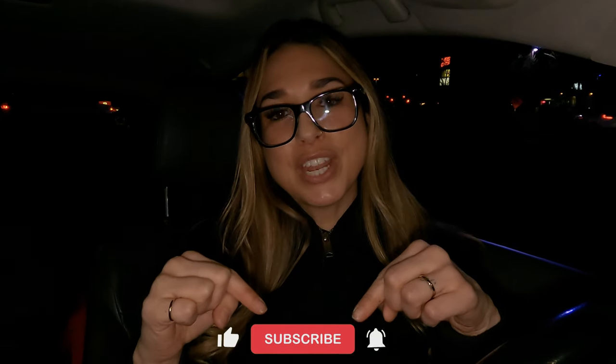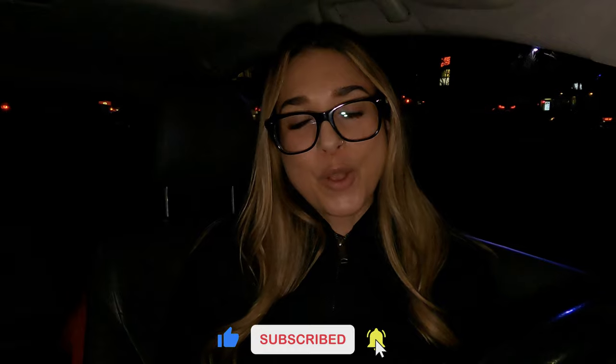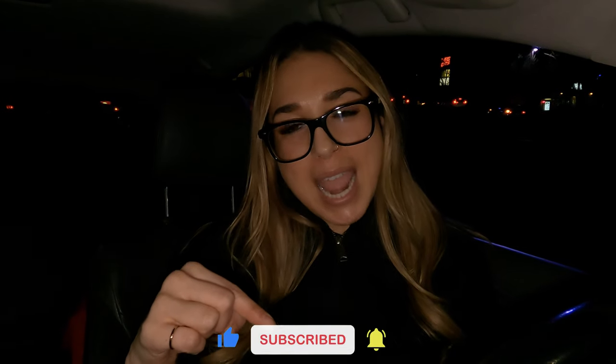I hope this helped you guys out. If it did, please give the video a like, consider subscribing if you haven't already, ring the bell so you don't miss out on any future videos, and I will be seeing you guys on the next one. Bye guys!